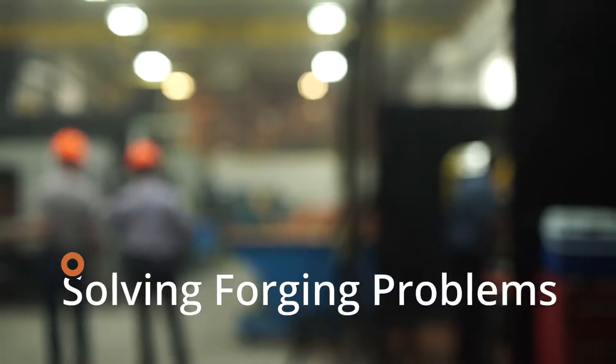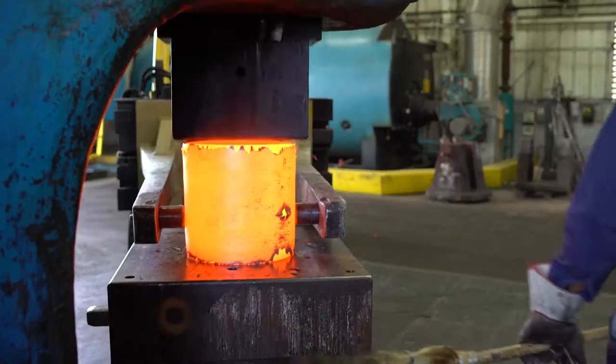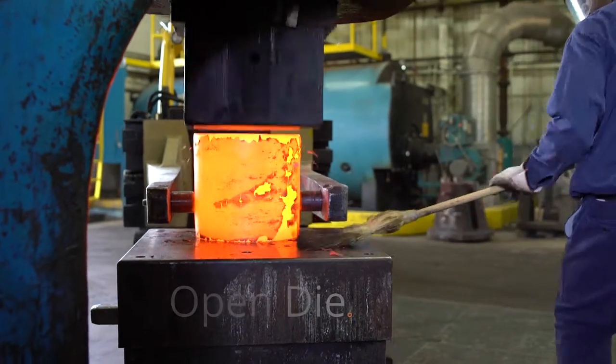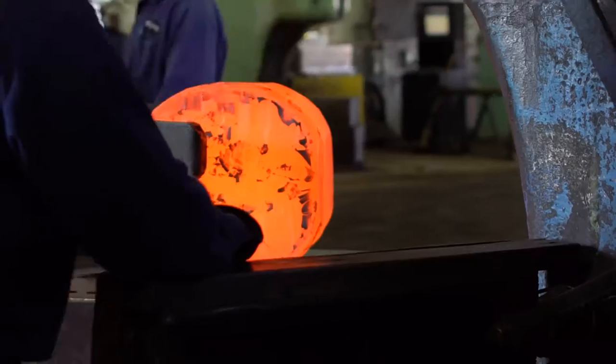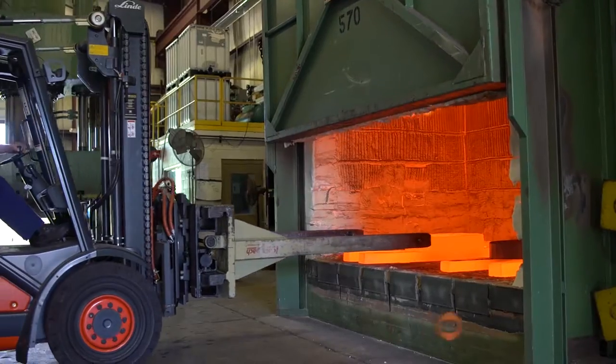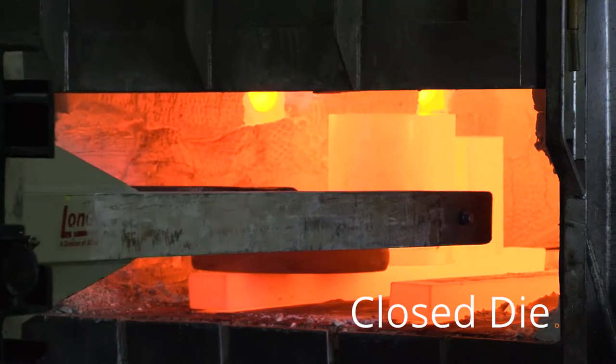A lot of companies come to us with an idea or a final shape, but they don't know a lot about forging — they just know they need to meet the properties, and that's where we step in and look at what we have to do, whether it's closed die or open die. Open die forging is generally making simple shapes. Closed die forging is trying to create a more near net shape on a product, and it's part specific.